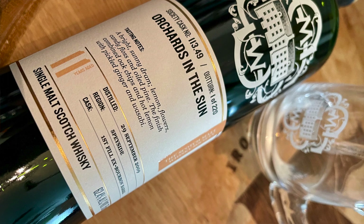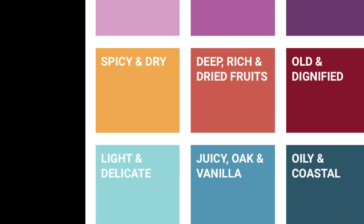Hello, I'm Scott with the Scotch Malt Whiskey Society and you're looking at cask 113.49, Orchards in the Sun. This is an 11-year-old Speyside, bottled at 62.4% ABV. It's in our spicy and dry flavor profile, and our cask type on this is a First Fill Ex-Bourbon Barrel. Let's get into it.